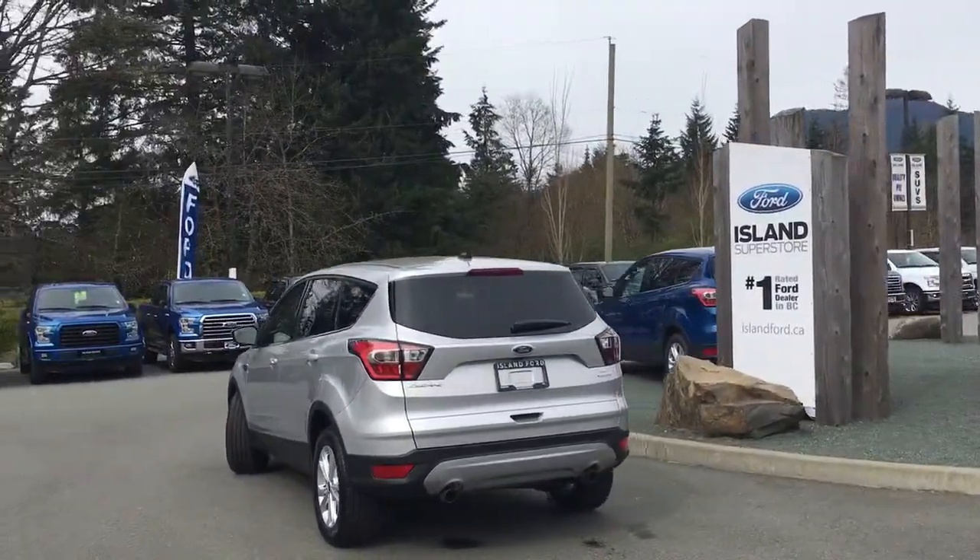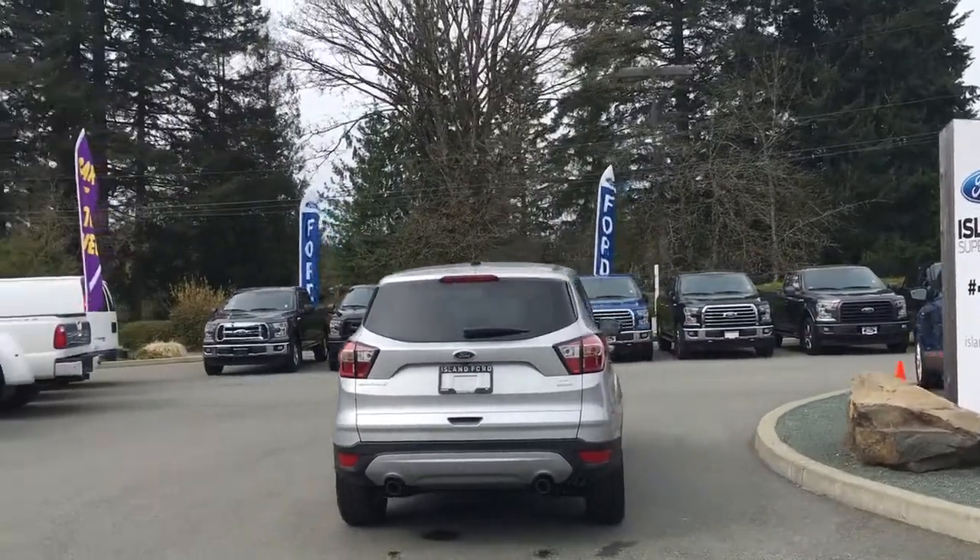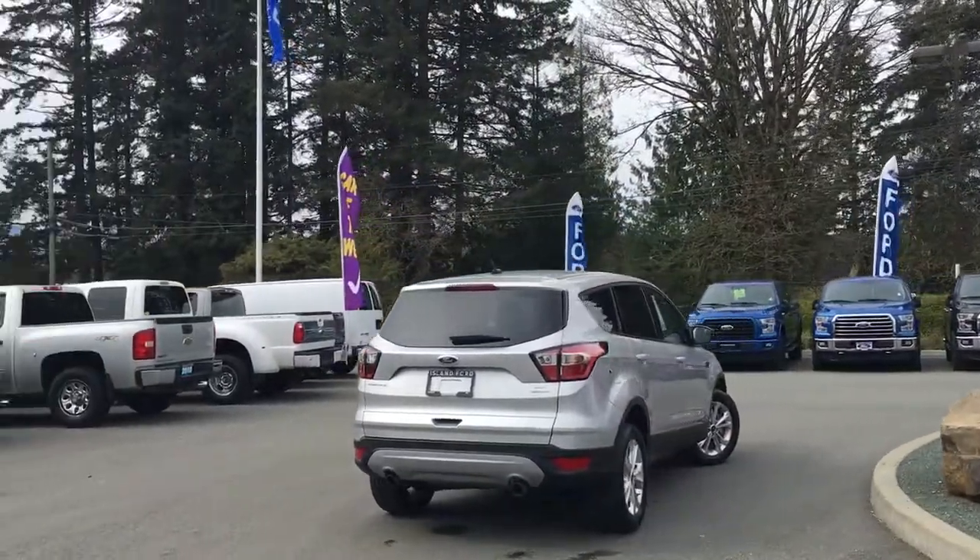It's really easy to get into this little beauty. Just talk to our finance team and our sales team would be happy to take you out for a test drive.